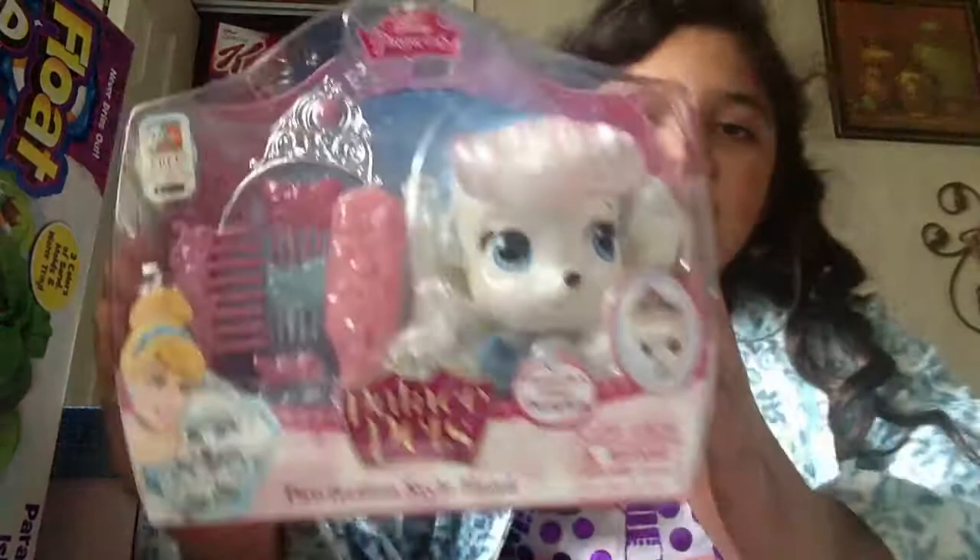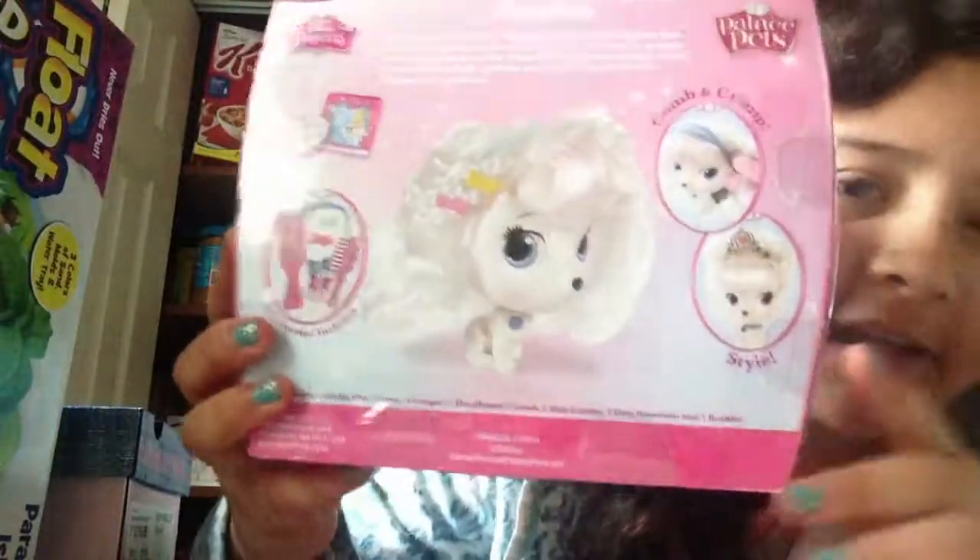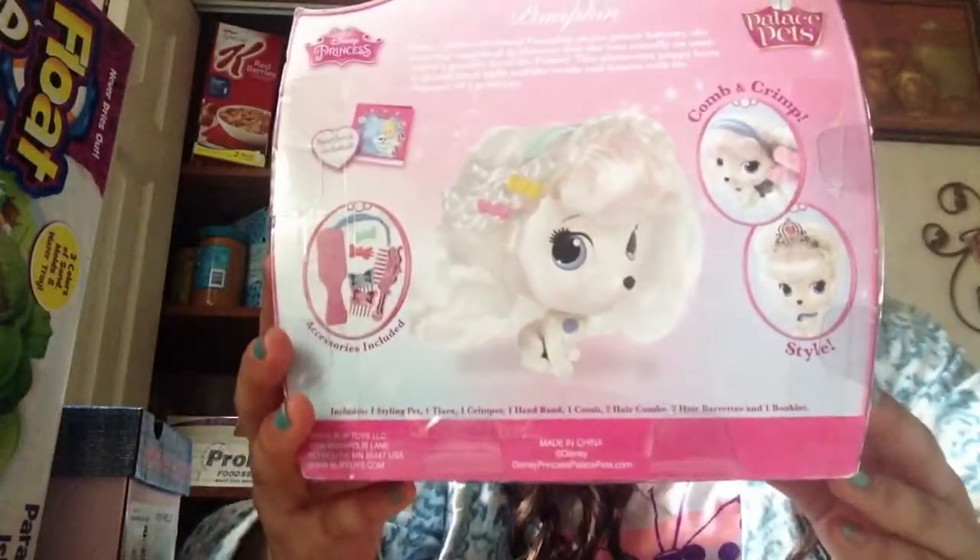The thing that my big sister got me was this really, really cute place pet — that is a paw-faction style head. This is Cinderella's pet. We could do her hair and everything. I always wanted this to do hair. I'm really excited for this.